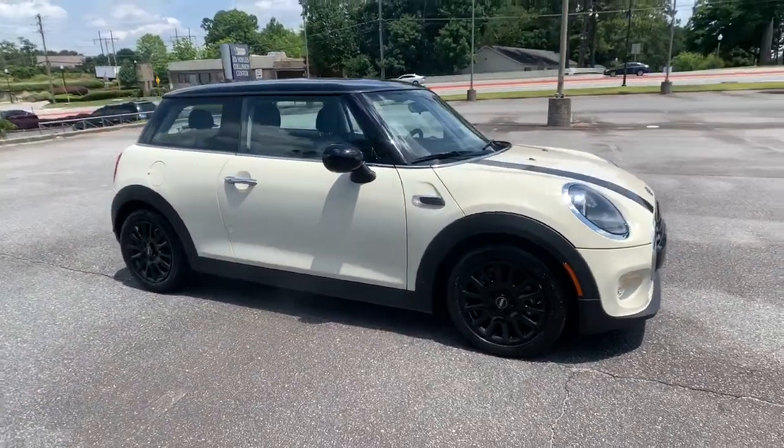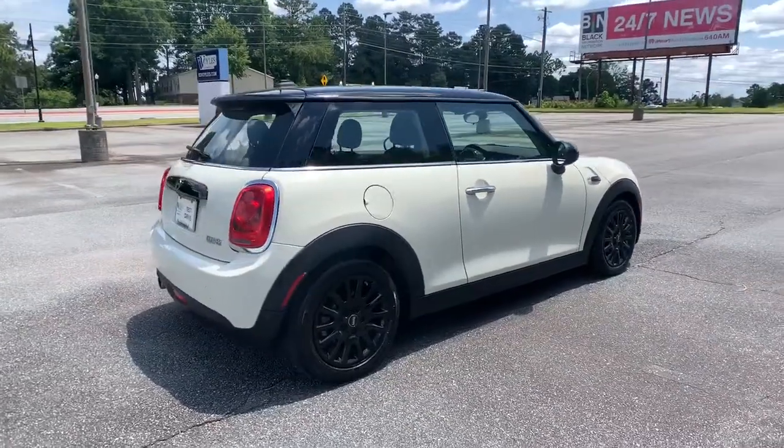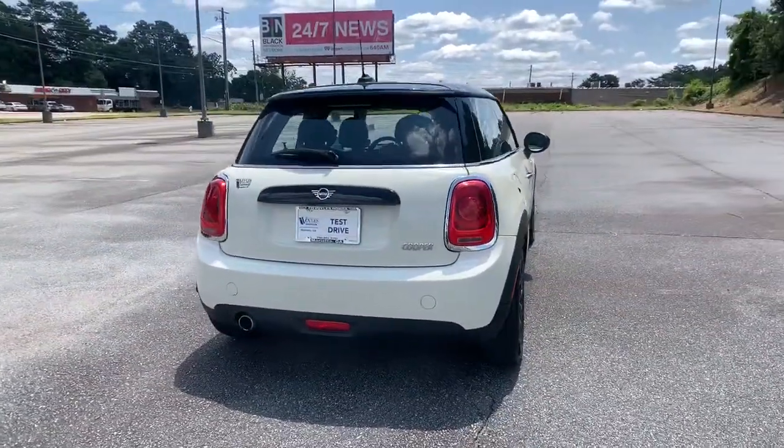Enjoy the view of this 2019 Mini Hardtop. This vehicle still has fewer than 25,000 miles on the clock, so it won't last long.